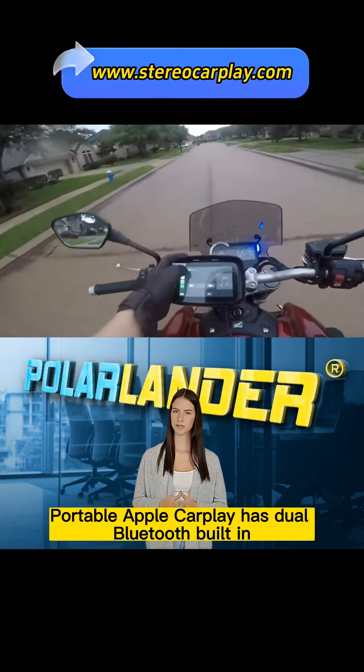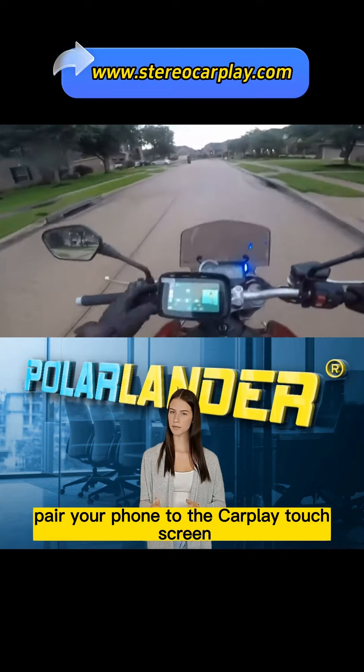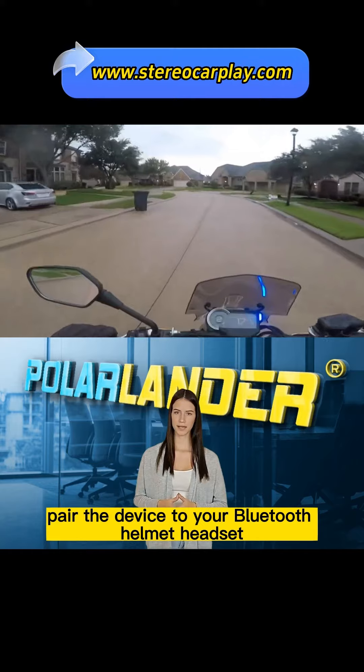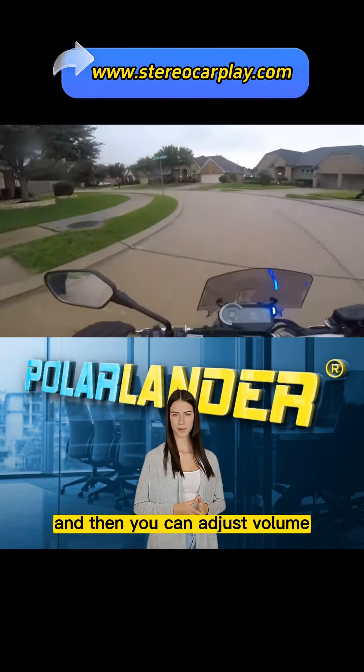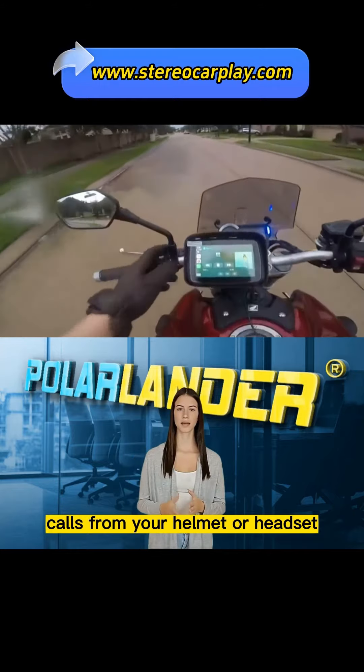The Portable Apple CarPlay has dual Bluetooth built-in. Pair your phone to the CarPlay touchscreen via Bluetooth, pair the device to your Bluetooth helmet or headset, and then you can adjust volume, switch between songs, and make hands-free calls from your helmet or headset.